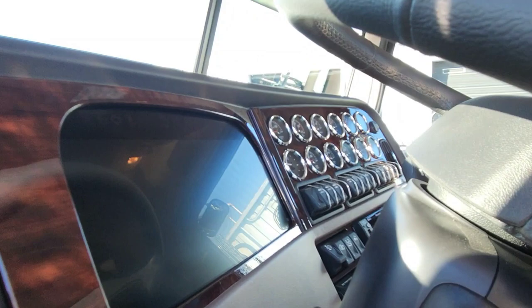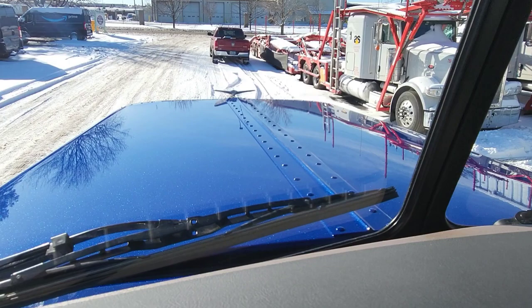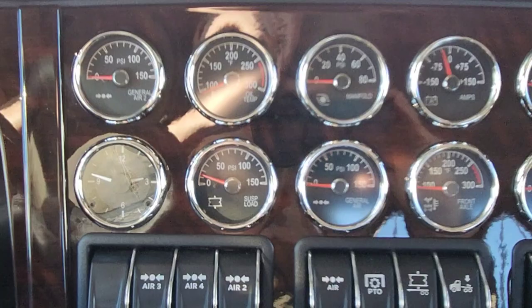Special thanks to Cass and the guys here at Performance Detailing. They literally had guys not able to make it to work during this snowstorm, and they came in and polished this truck up for me. We did the 12-and-2 and the 12-and-12 setup for the dash.